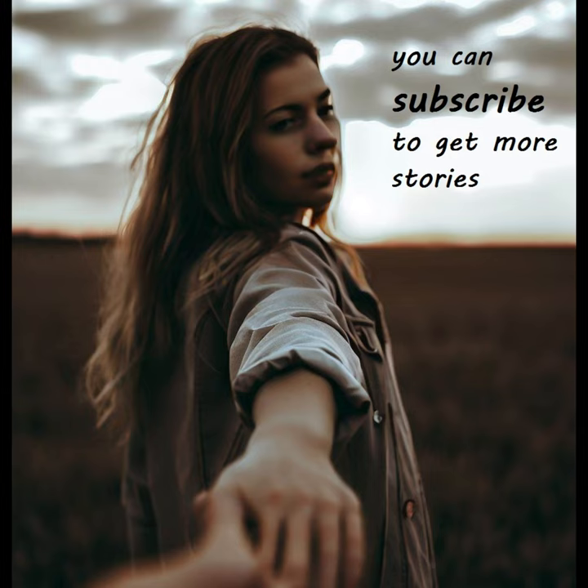If you want to stay informed and entertained with exciting stories like this one, don't miss out on the opportunity to be a part of our community and receive regular updates on our latest stories. So hit that subscribe button now and join us on this thrilling journey.